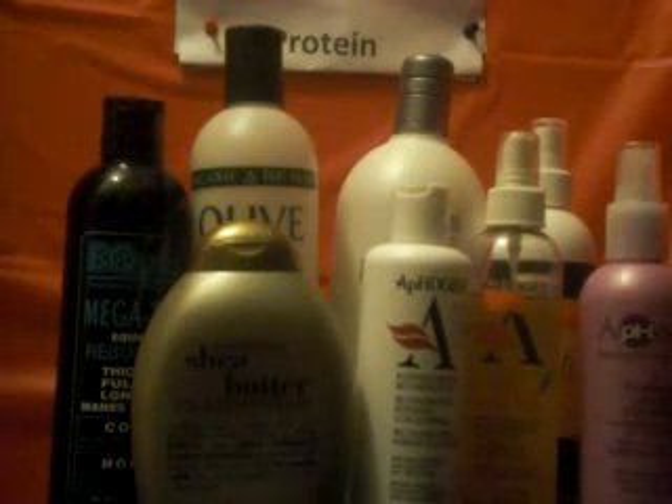Hey YouTubers, today I would like to talk to you about protein. Because I'm protein sensitive, I'd like to share what I've been doing and tips that have worked for me while using protein on African-American hair. When natural, hair doesn't need as much protein, but it does need some. When relaxed, because of the chemicals, they strip your hair of its natural construction and mess with the protein.